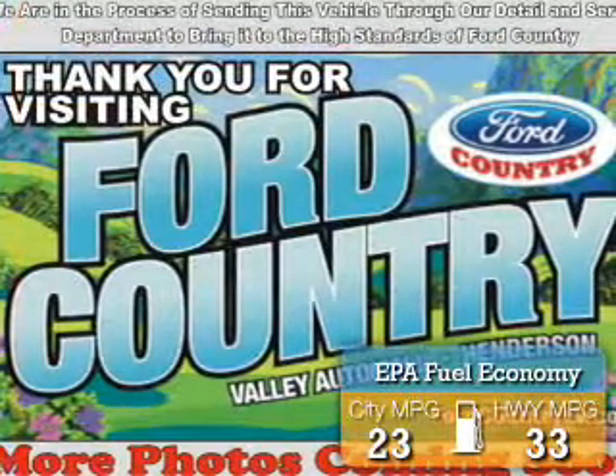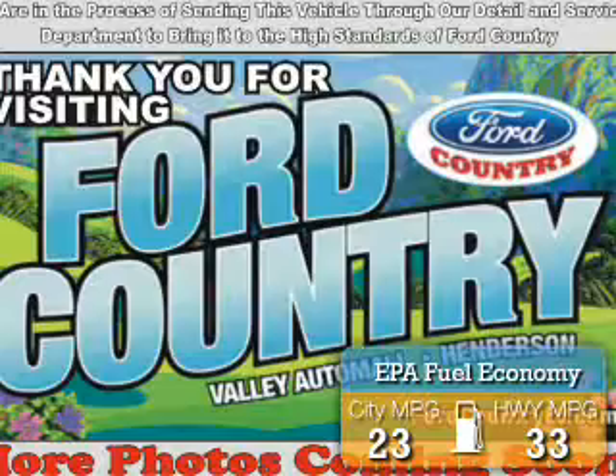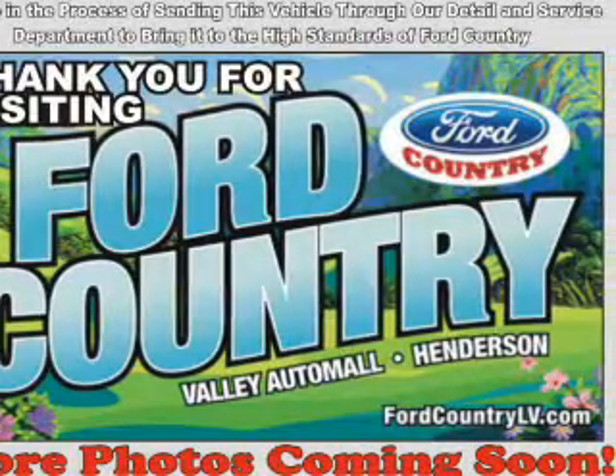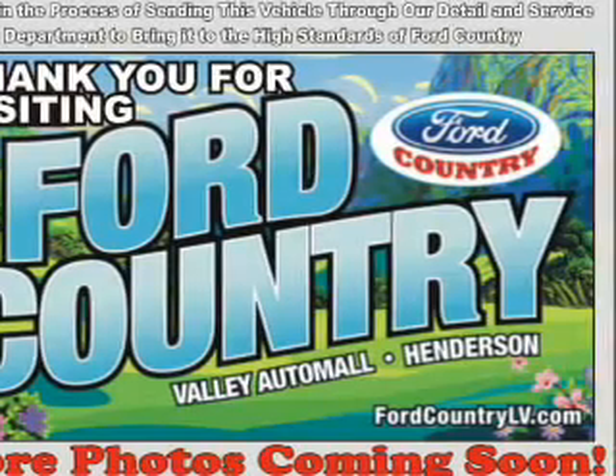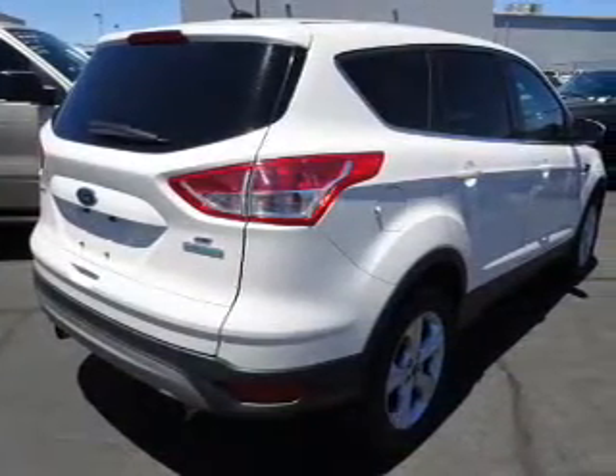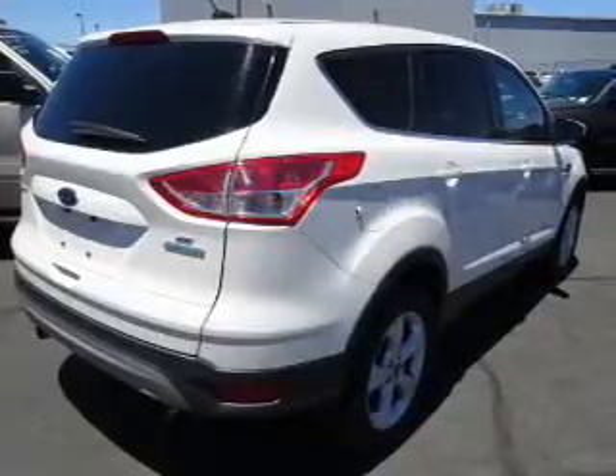Great fuel efficiency saves you money by requiring fewer trips to the gas station. The features include alloy rims, a spoiler, an alarm system, keyless entry, independent suspension, brake assist, traction control, stability control, anti-lock brakes, and privacy glass.